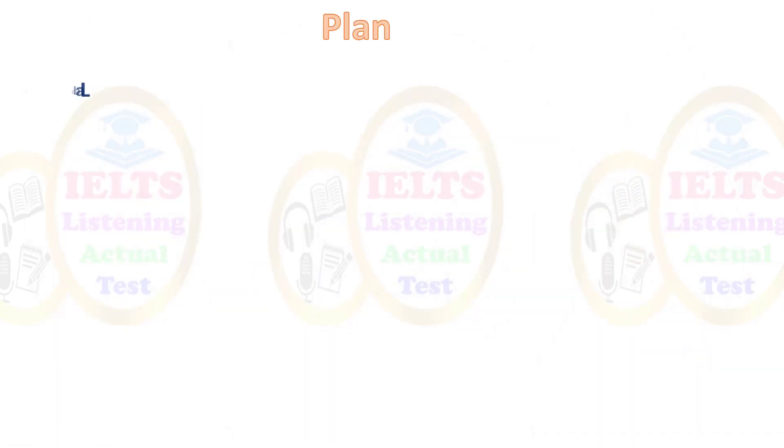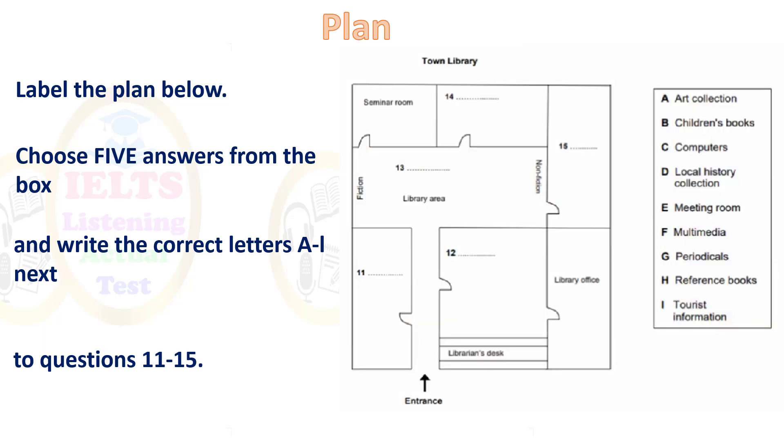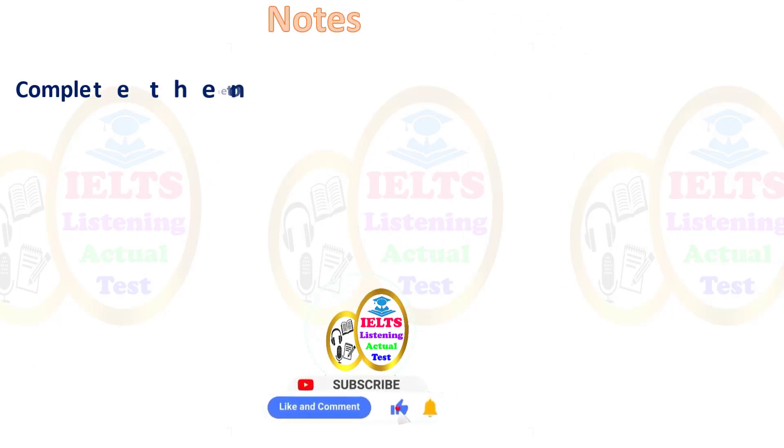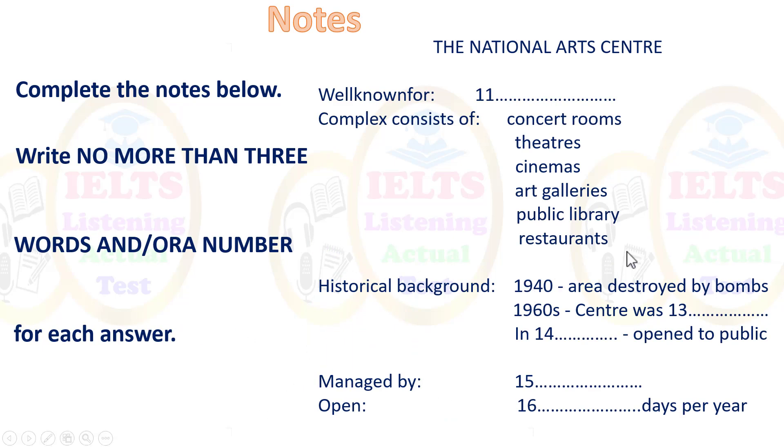The next task is a plan — label the plan below, choosing five answers from the box and writing the correct letters A to I next to questions 11 to 15. You'll need to understand directions, such as 'when you walk in, on your left there is the art collection.' Practice this before the exam so you have an idea of what to expect. Finally, there are notes — complete the notes below. For example: 'Well known for...' — what is the National Arts Centre well known for? Use your knowledge to guess and look out for key words.